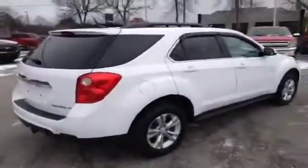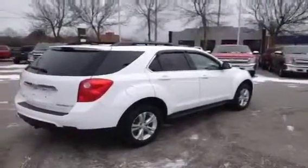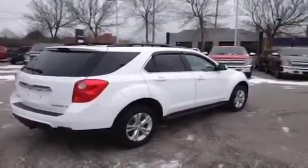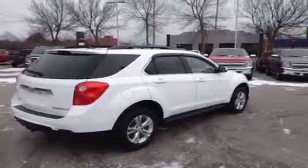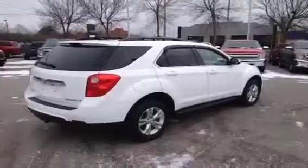This vehicle has nice easy access to the back with a 60-40 split back seat, so you've got lots of cargo space. It's a great family vehicle with good fuel economy as a four-cylinder SUV. If you'd like more information about this Equinox please give us a call at 1-877-710-CHEV or email us at sales@OntarioMotorSales.com. Thanks a lot for checking out this video and we'll talk to you soon.